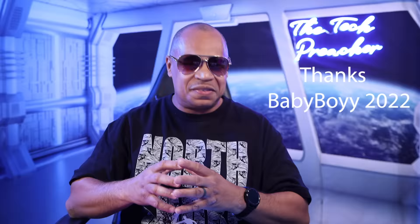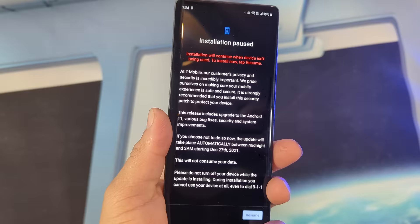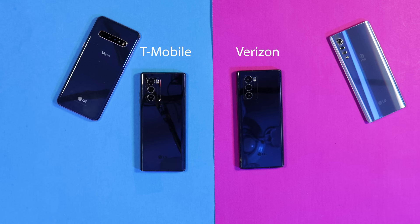A username, babyboy2022, hit me up and said the T-Mobile variant has received the update and asked could I check mine. When I checked it, my T-Mobile variant had received the update. So here it is — the update to Android 11 on the T-Mobile variant. I'm going to compare both devices, so sit back, relax, get your popcorn ready, and follow me on this journey.